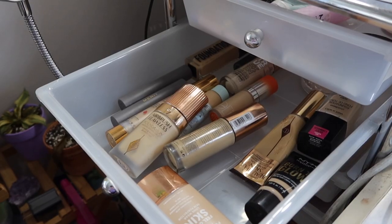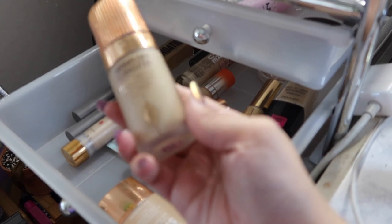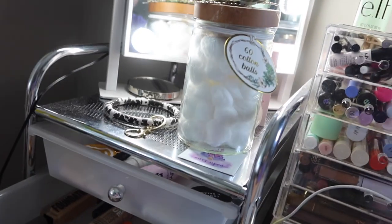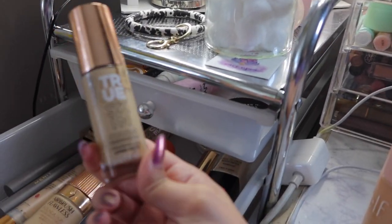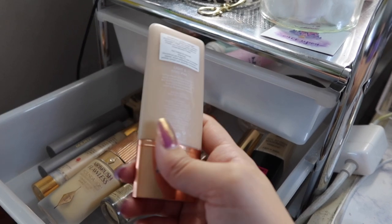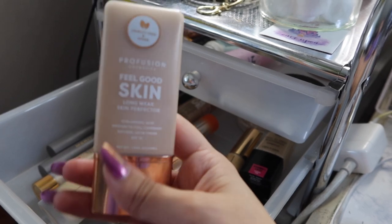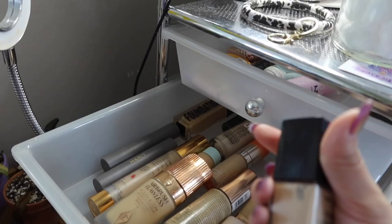I also think I'm going to use this Dominique Cosmetics Blur and Moisture Serum Primer because it's a very good primer and I haven't used it in a while. This is my foundation drawer. This is like my favorite foundation ever but I'm not gonna use it today because I'm low on it. And this one I use constantly — tried and true — but I don't want to use that one either.